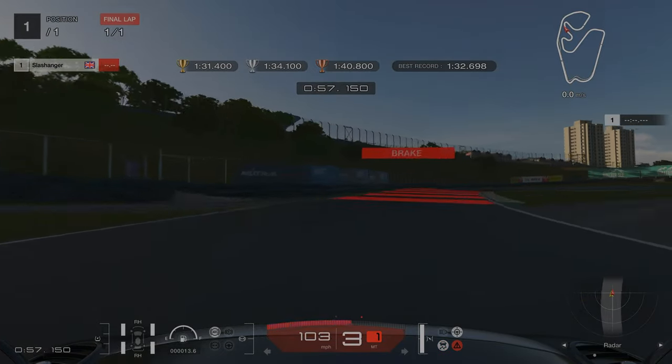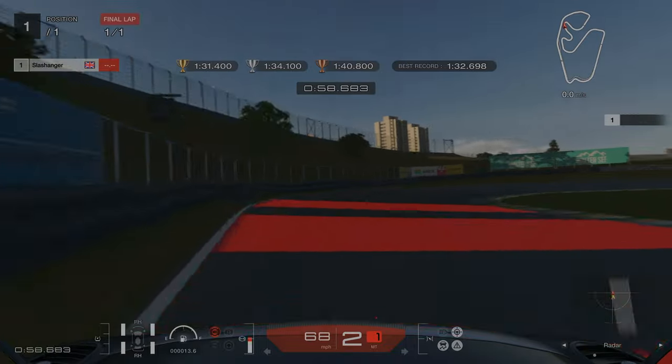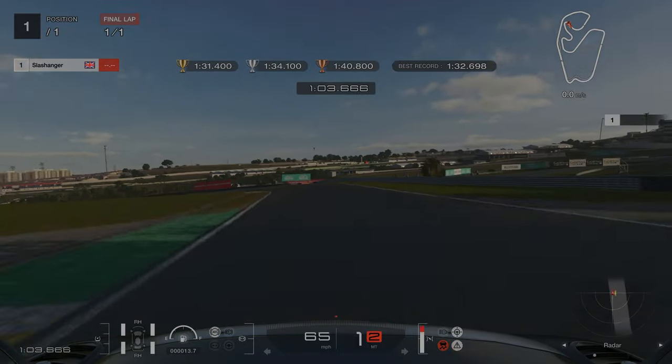Our braking point for this right-hand turn is where the green concrete starts on the left-hand side. Be careful not to go too close to the grass here, otherwise you will end up spinning like I did — I reckon I lost about three tenths by making that mistake.